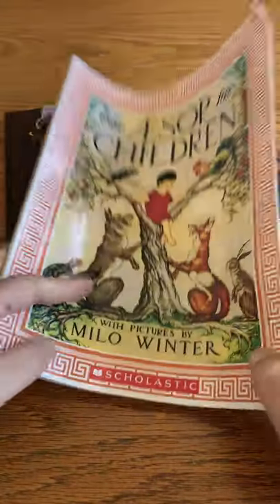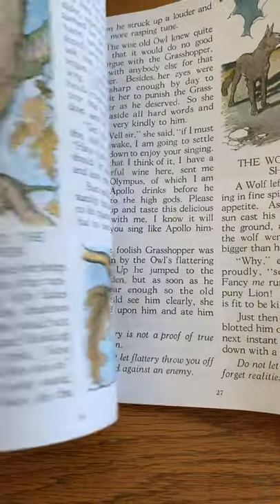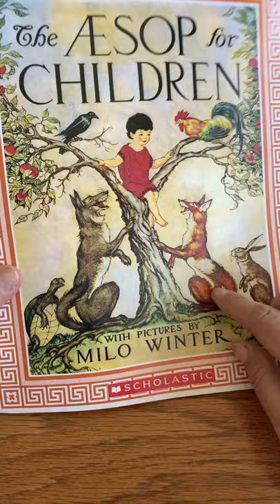Aesop's for Children — this is 126 little stories that teach as well as entertain. They have great illustrations, and as your children age they'll be able to read these short stories on their own. It's one to keep around.